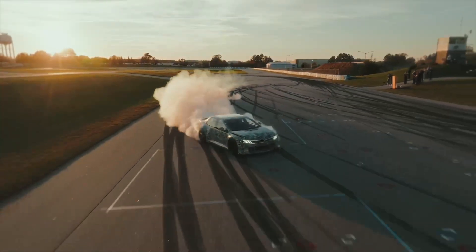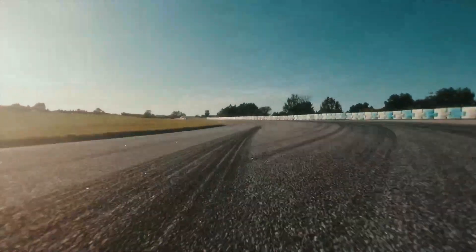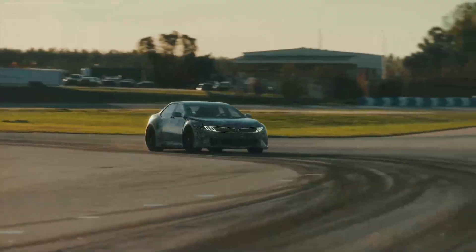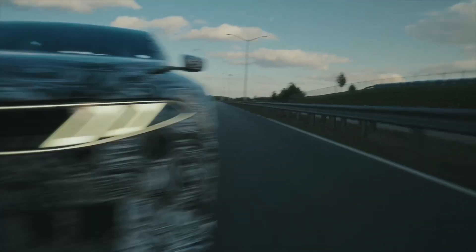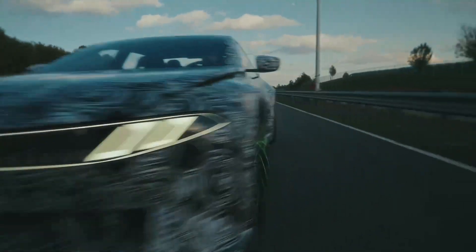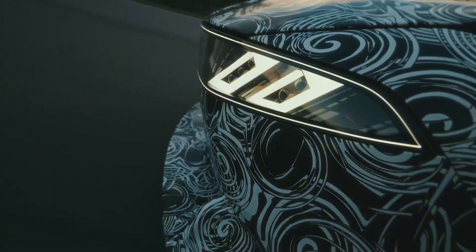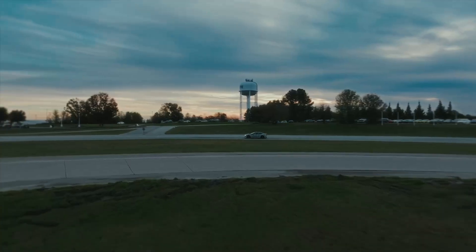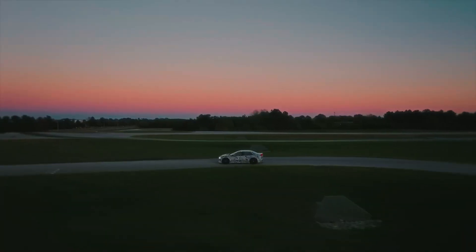Woo-hoo-hoo! Ha-ha! This is amazing! I love it! This car is unbelievable! What a crazy machine!